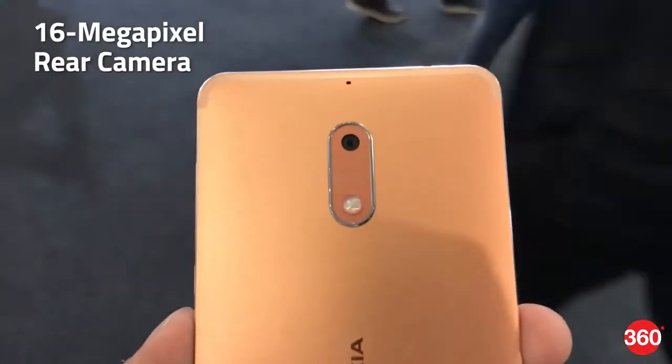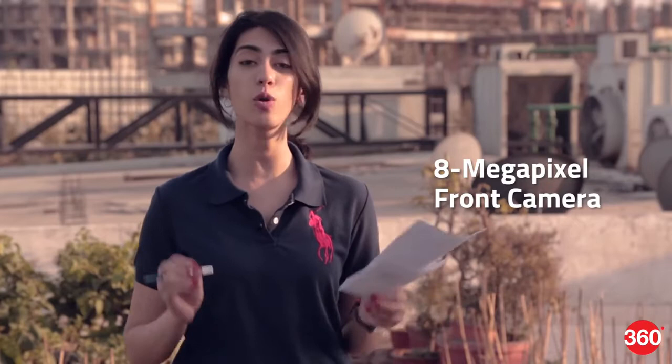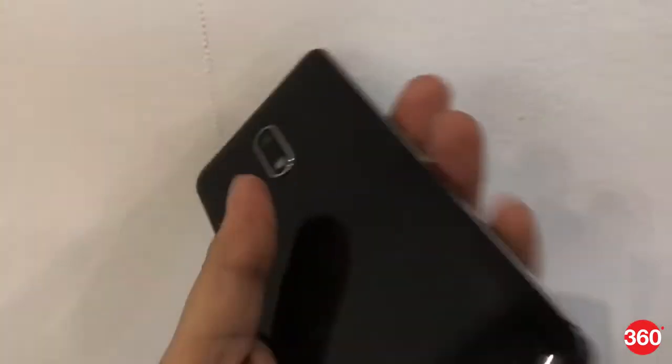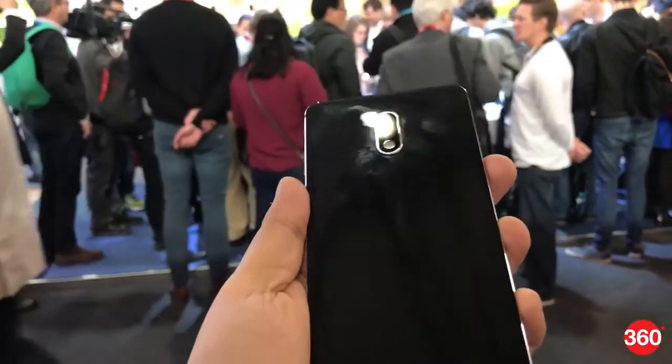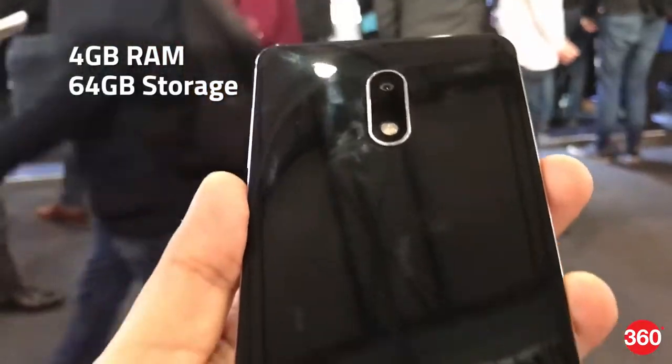Nokia 6 has a 16MP rear camera and an 8MP front-facing camera. It also has a 3000mAh non-removable battery. Nokia 6 also comes in a special edition called the Art Black Special Edition — a glossy black phone with 4GB of RAM and 64GB of internal storage.